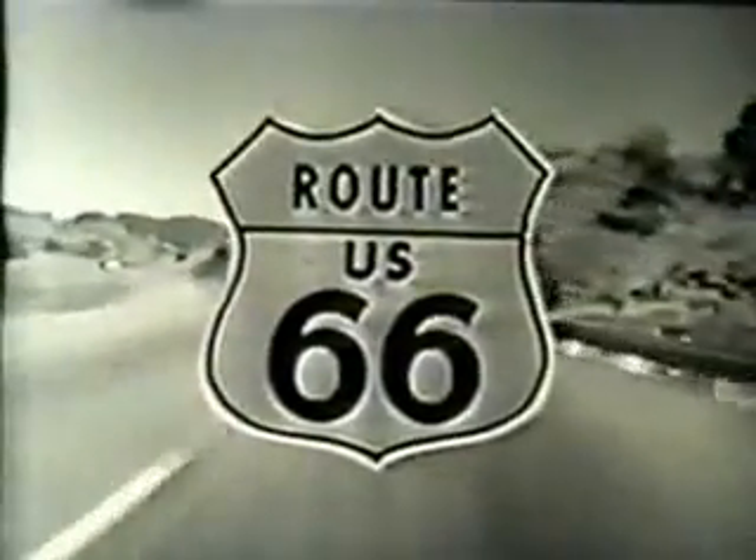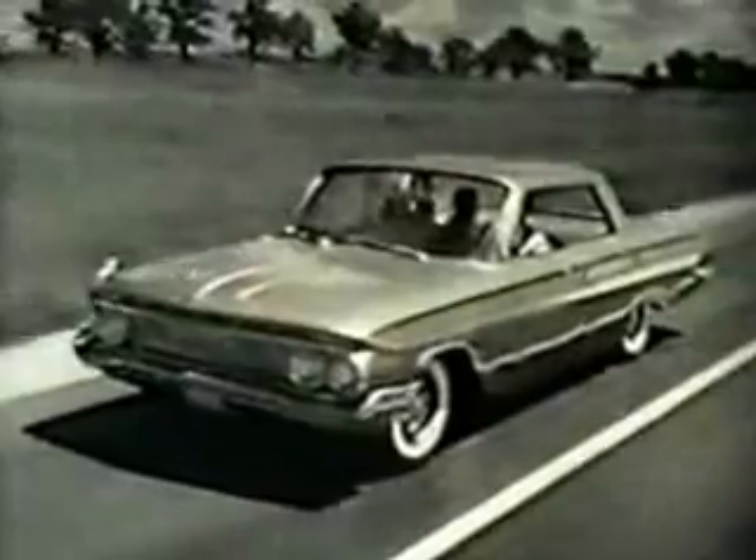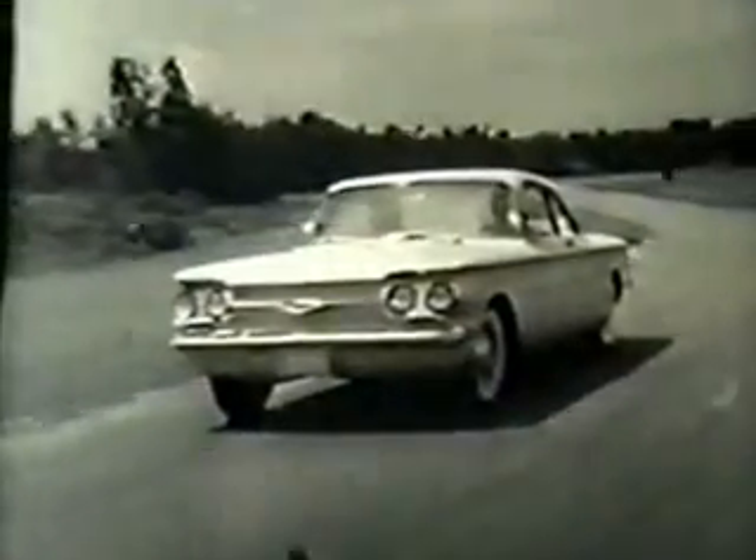This portion of Route 66 is brought to you by Chevrolet, on behalf of your local authorized Chevrolet dealer, who offers 31 different Chevys and Corvairs, and is a one-stop shopping center.